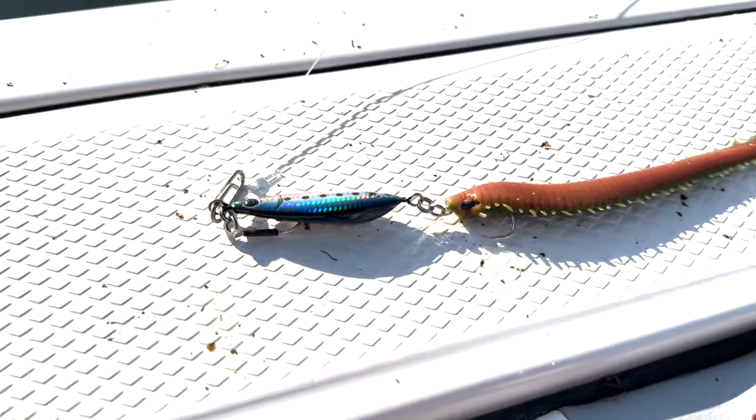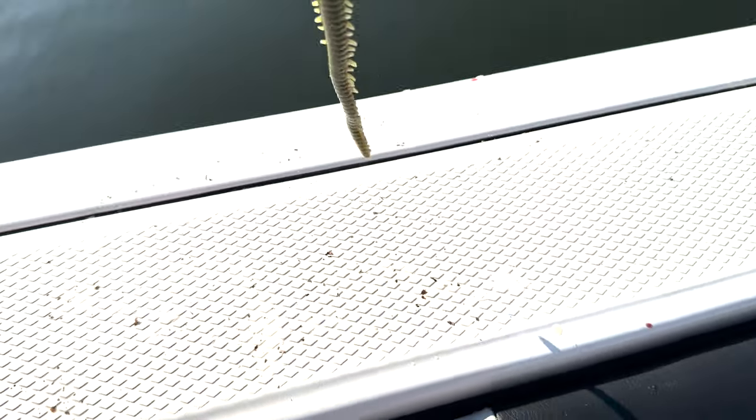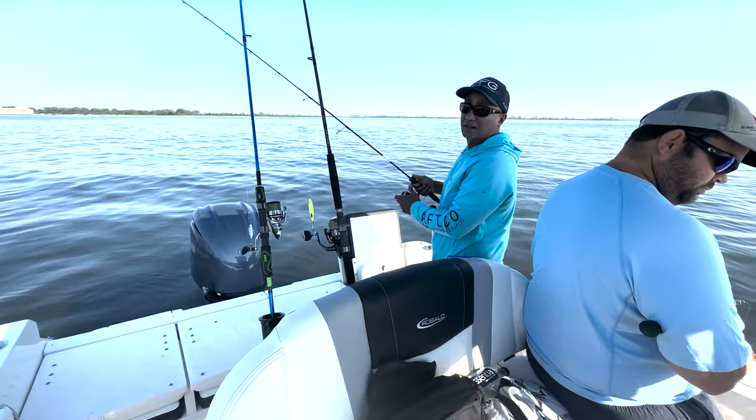Check this out — got a 40-gram jig with a discontinued Gulp camo. Weakfish killer right here. Ronnie, what do you got going on? Live peanut, sir.